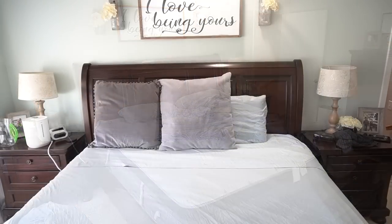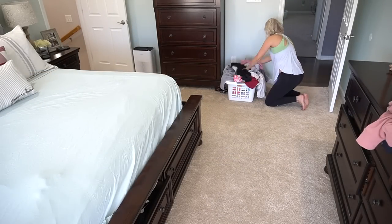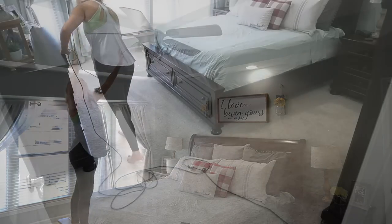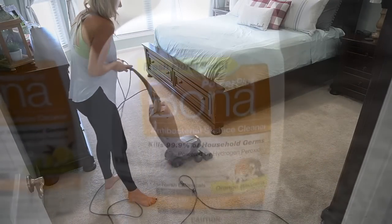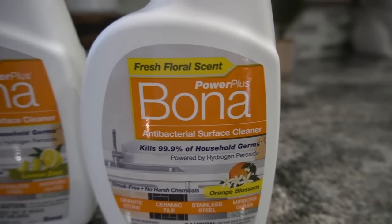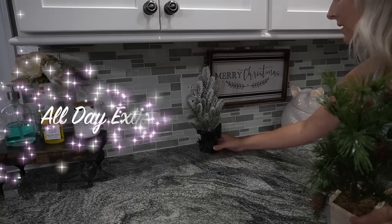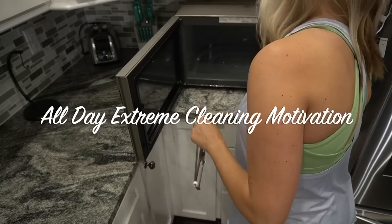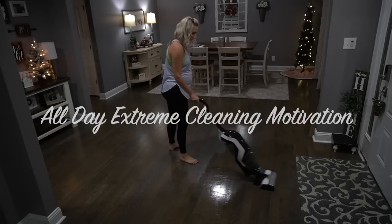Hey guys, welcome back to my channel, and if you are new, my name is Jessica. Today I'm doing a whole house extreme clean with me. I'm going to be doing some deep cleaning and I'm also going to be sharing some new cleaning products that I found at Target the other day. I'll be sharing my opinion on those as well as how they smell, how they perform, all of the things. If you need some cleaning motivation, you've definitely found the right video.